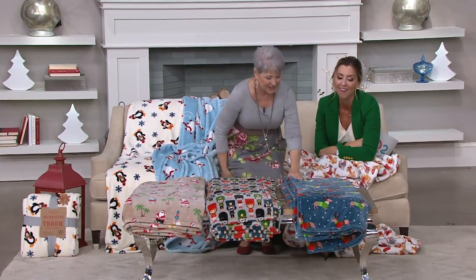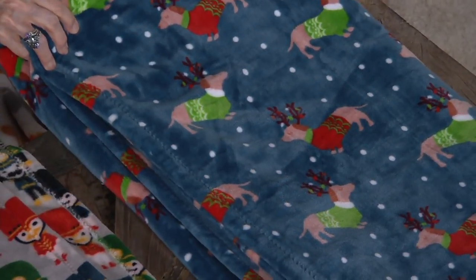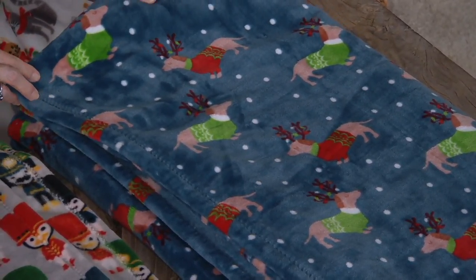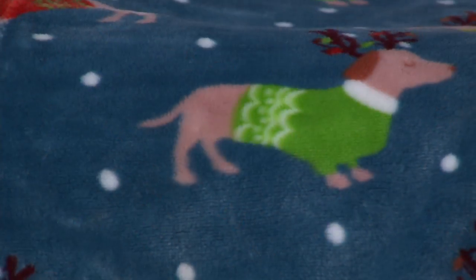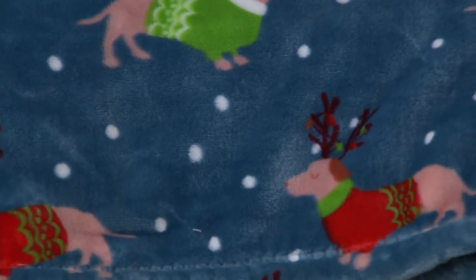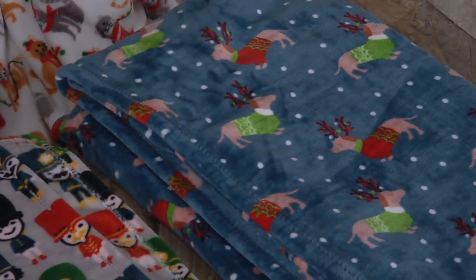This is Sweater Dogs — our little dachshunds with their reindeer antlers with lights in them. It's a starry night, it's snowing, and they're adorable in all red and green sweaters. These are our Christmas dachshunds. Love the color of that blue, too — isn't that pretty?